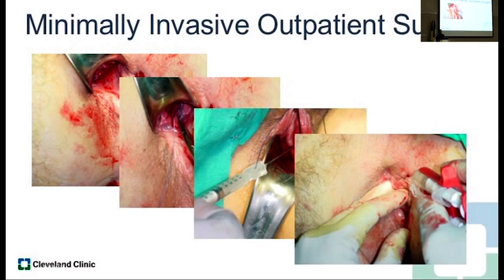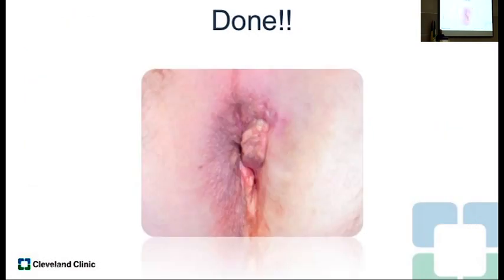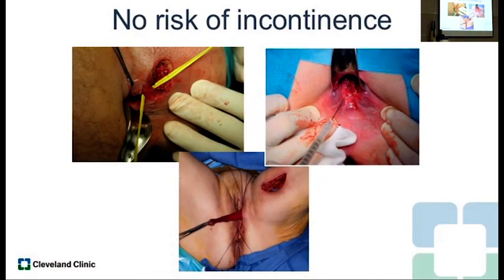This is also minimally invasive outpatient surgery. You bring the patient in, curet the tract, clean it out, then inject the cells. The important thing is you close the internal opening, inject the cells just underneath the internal opening and then around the external opening parallel to the tract, and then you're done — patient goes home. Minimal pain, no phone calls afterward about pain or narcotics. This is an easy outpatient operation with no risk of incontinence compared to other operations we do.